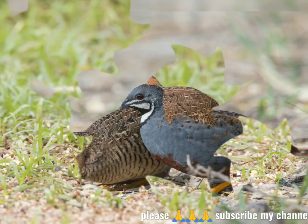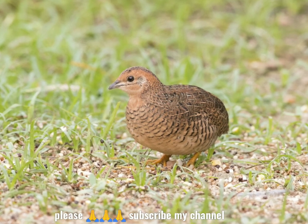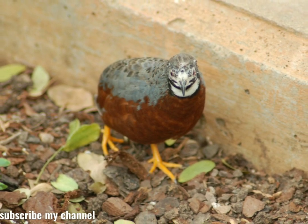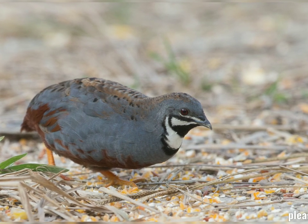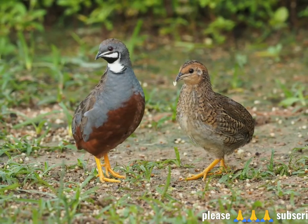Male king quail occur in many colors, including blue, brown, silver, maroon, dark brown, and almost black. They have orange feet that are hard and able to withstand a continuous life on the ground like many other game birds. Females are similar to the males, but do not occur in shades of blue.